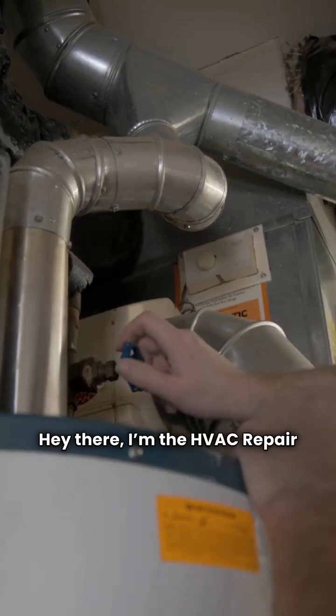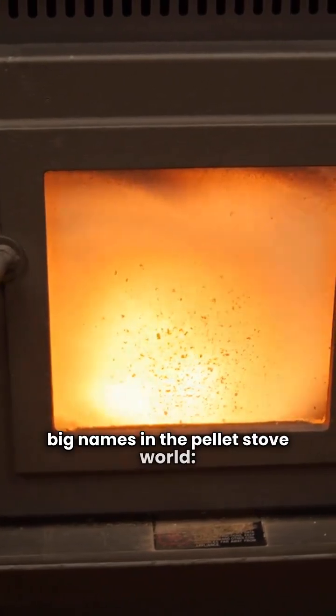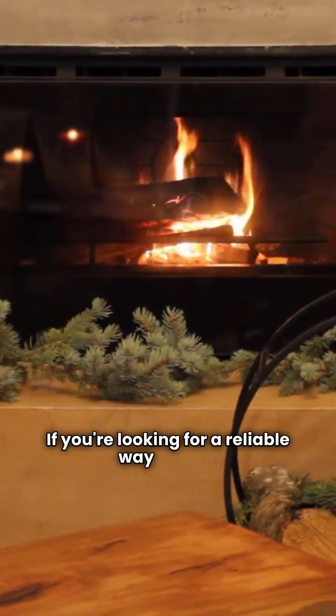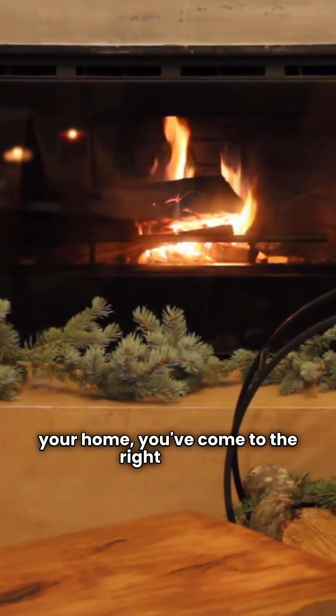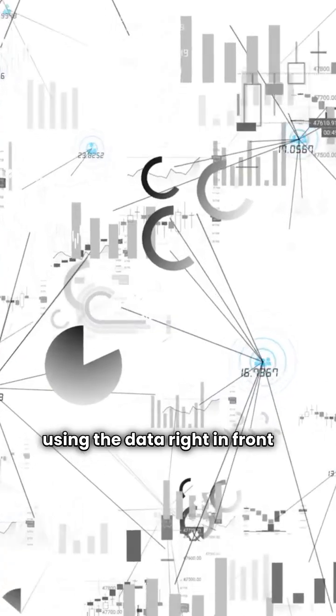Hey there, I'm the HVAC repair guy. Today we're going head-to-head with two big names in the pellet stove world, Cozy and Regency. If you're looking for a reliable way to heat your home, you've come to the right place. Let's break down the models from each brand using the data right in front of us.